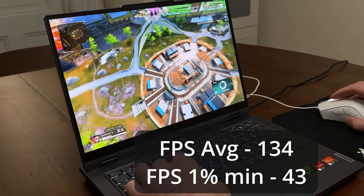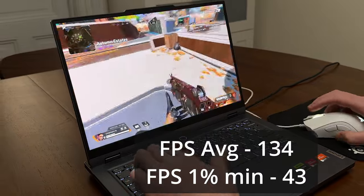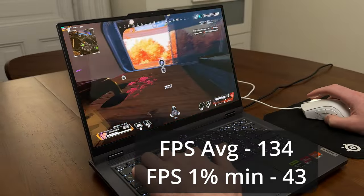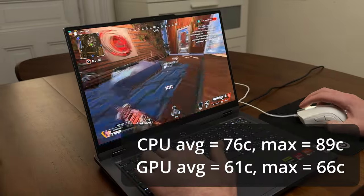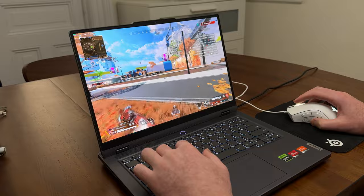For gameplay, we'll look at Apex Legends. I'm not actually very good at this game, but I do like to play it. We can see an average FPS of 134 and a 1% minimum of 43 — I care the most about these two numbers. The average FPS tells us what our laptop's components like the GPU and CPU are capable of, while the 1% minimum tells us how consistently we can expect that output. For temperatures — all in Celsius — the CPU averaged 76 degrees, maxing at 89, and the GPU averaged 61 degrees, maxing at 66. Temperature matters because running too hot causes the laptop to throttle performance, resulting in stuttery gameplay.